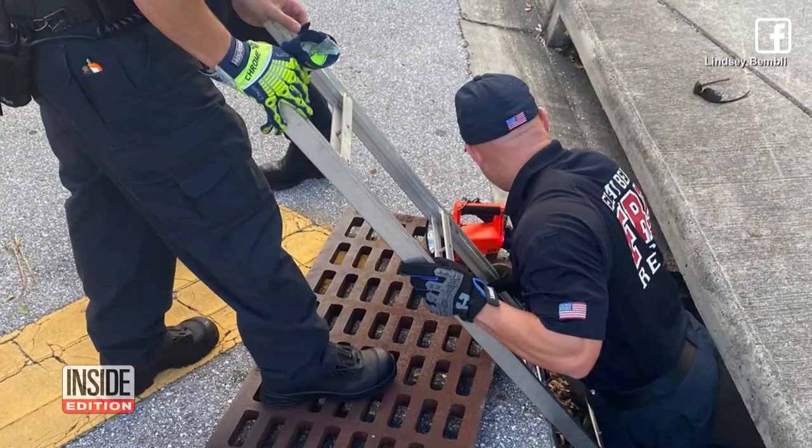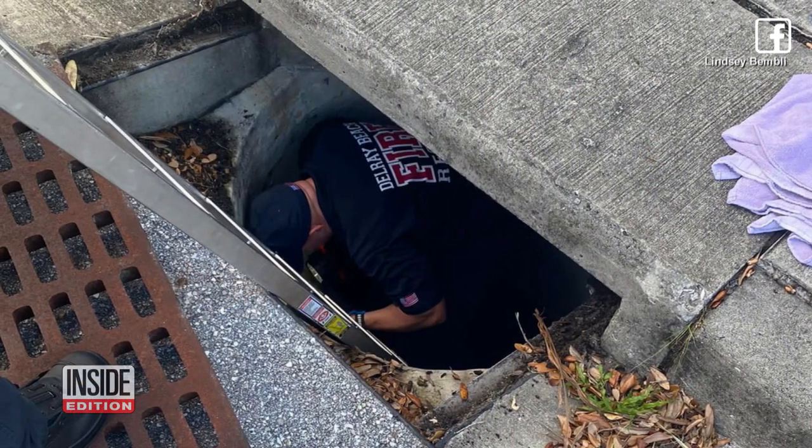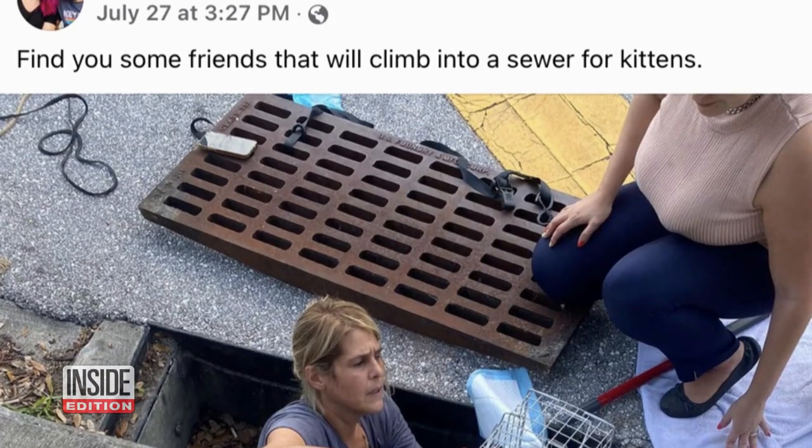And that's when we called the fire department. They went down immediately and he ran off. They told me they were sure he would be able to get out to the street. And then Wednesday I was back at the gym and I heard him crying again. That's when I went home and got my traps right away.